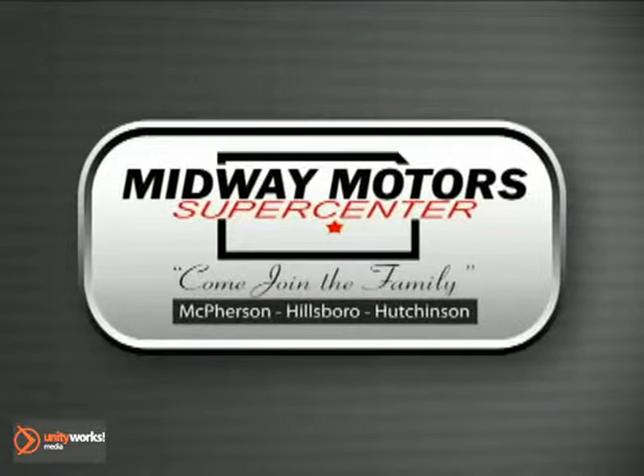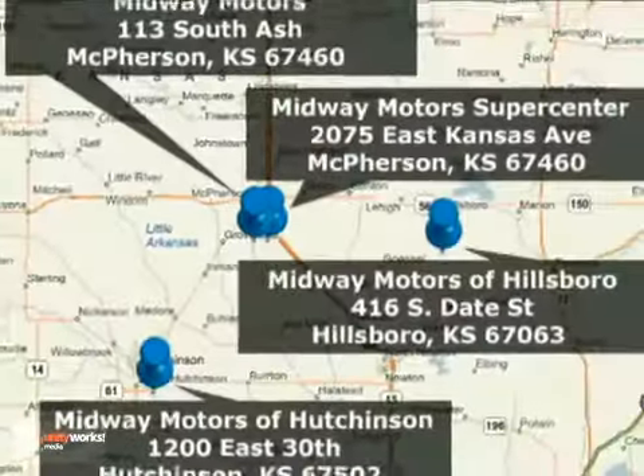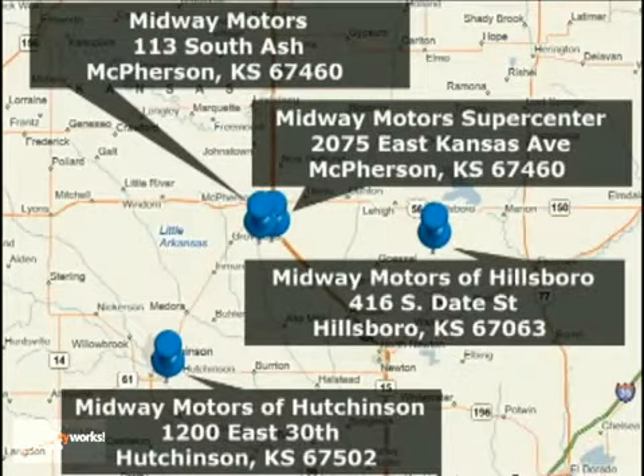Family owned and operated Midway Motors, now providing complimentary maintenance for a year with every vehicle purchase. There are four convenient locations to serve you. Come join the family.